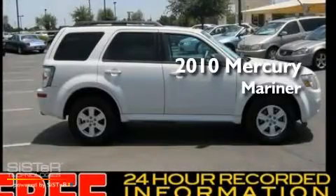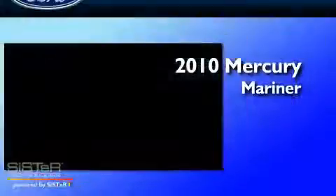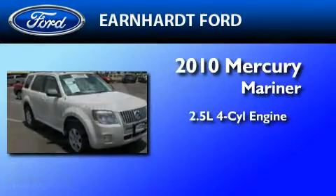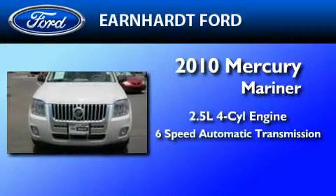This is a certified pre-owned 2010 Mercury Mariner. It features a 2.5-liter four-cylinder engine and a six-speed automatic transmission.